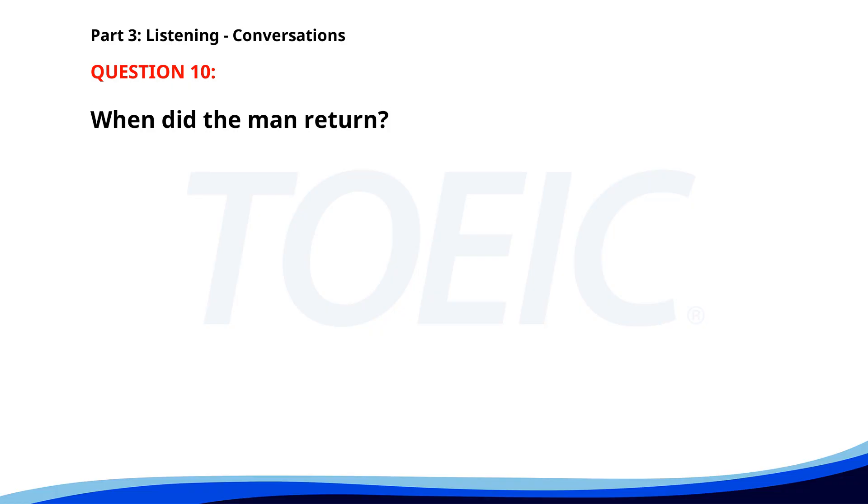Number ten. How was your business trip to Chicago? It was quite productive. I managed to close a huge deal. That's great news. When did you get back? Just last night. When did the man return? A. This morning. B. Last night. C. Last week. The correct answer is B. Last night.